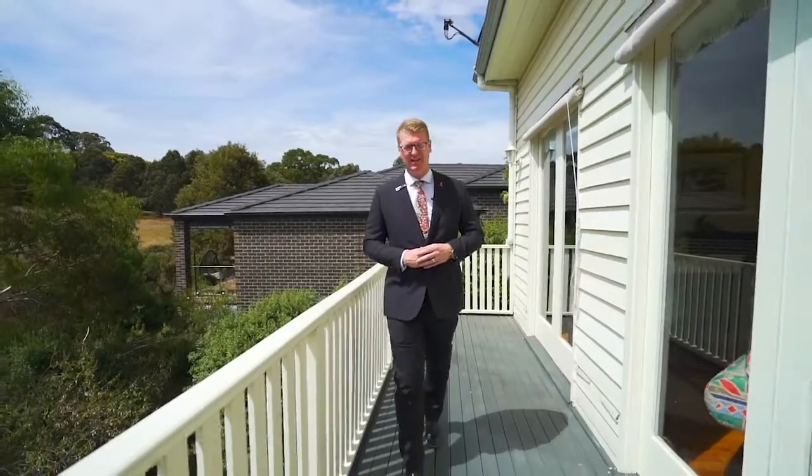The elevated outdoor decking area really captures the amazing views on offer, so call me today to arrange your own inspection.